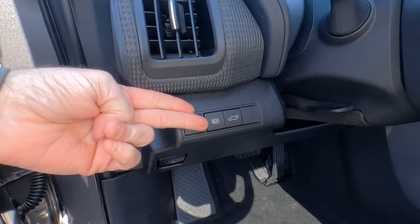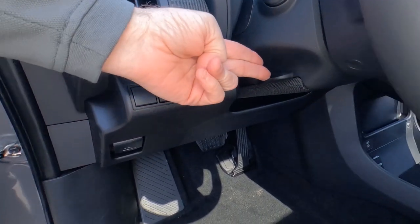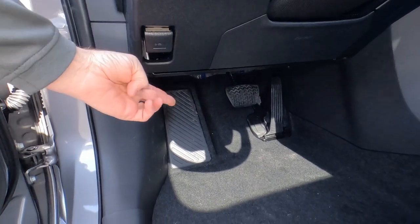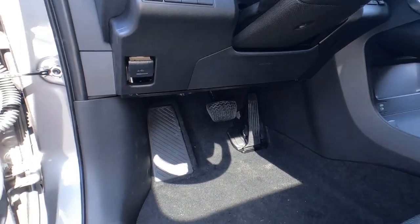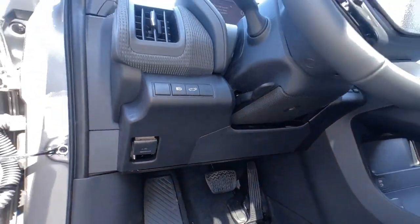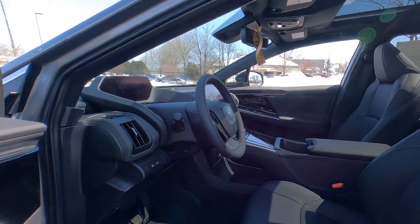Down here is the automatic high beams on and off, a push button for the tailgate release, and a tilt-and-telescoping steering wheel. There's the hood release, dead pedal, and the accelerator — I'm not going to call it the gas pedal anymore. There's even cloth down here on the bottom of the steering wheel. Interesting how much attention they're paying to this interior.